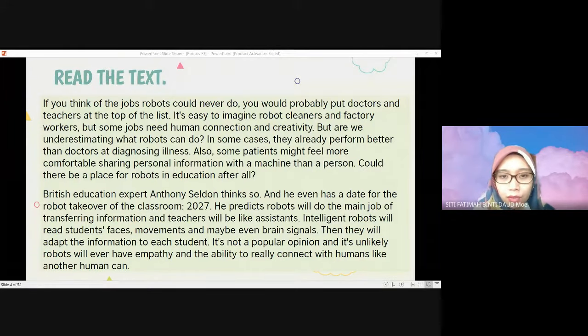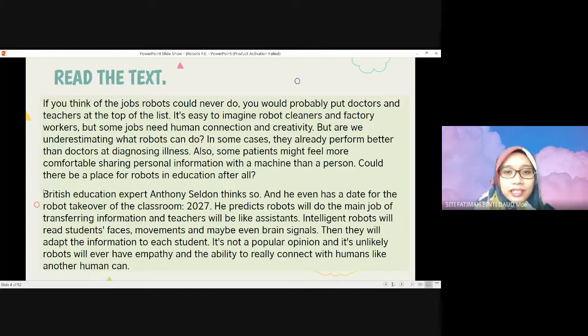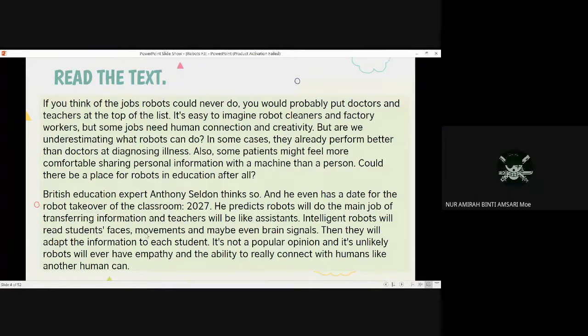British education expert Anthony Seldon thinks robots will take over the classroom, and he even has a date: 2027. He predicts robots will do the main job of transferring information, and teachers will exist to support students. Robots will work on a face-to-face basis, monitoring movement and maybe even brain signals, then they will adapt the information to each student. It's not a popular opinion, and it's unlikely robots will ever have the empathy and ability to really connect with humans like another human can.